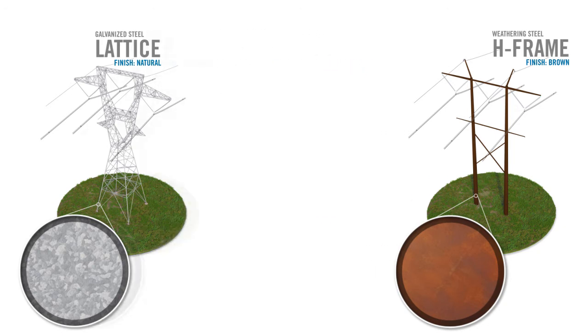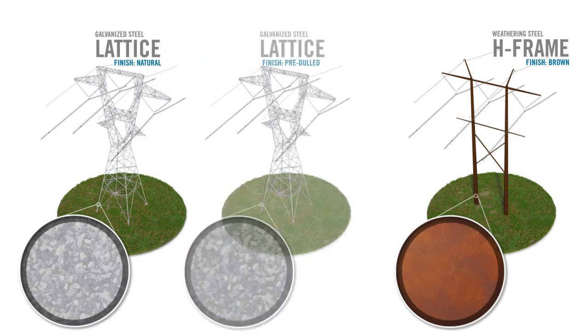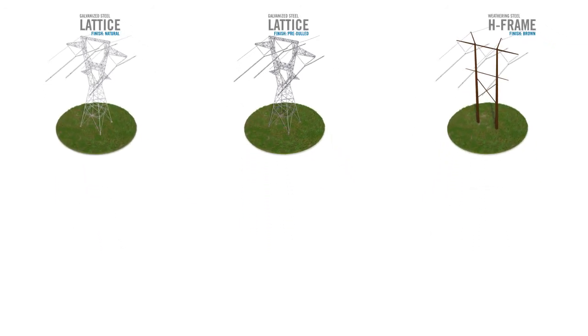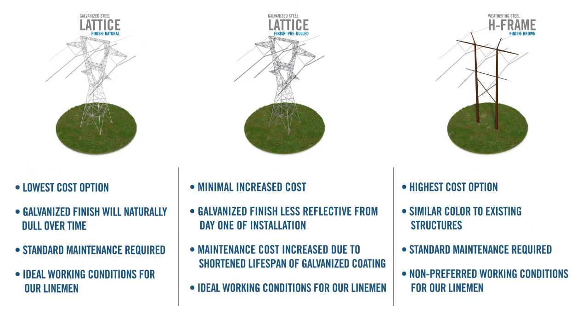We have also explored a chemically treated pre-dulled finish option for the galvanized lattice. Each structure type and finish present unique benefits and challenges.